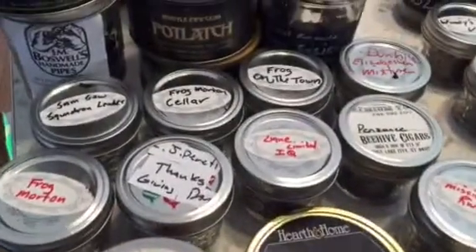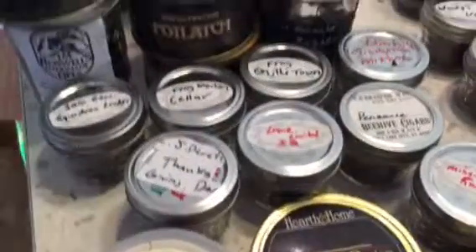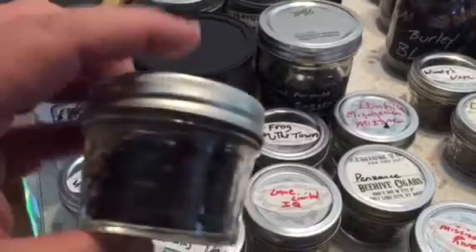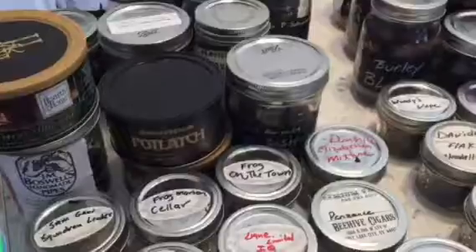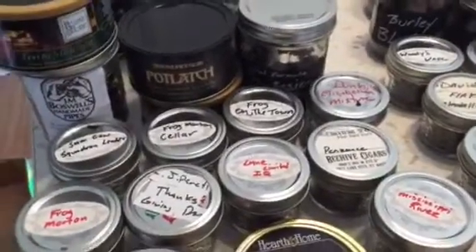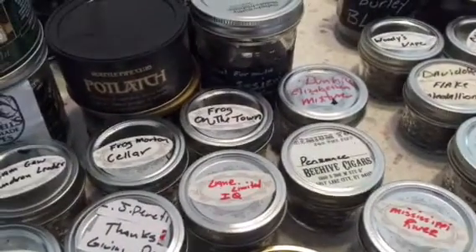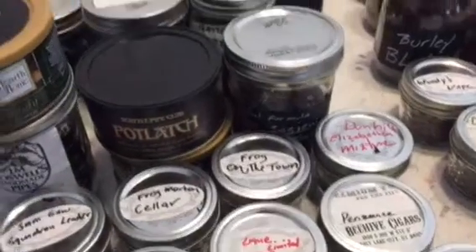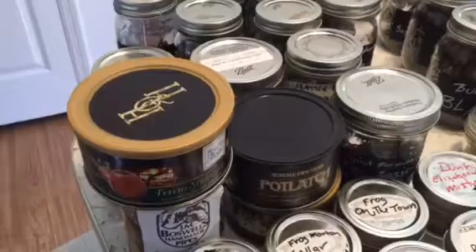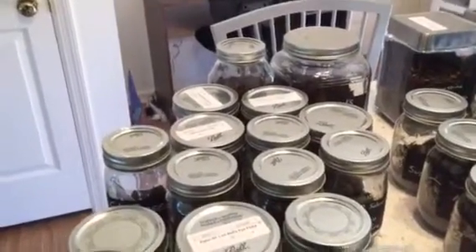Here's some Balkan Blue that's not opened. And then these are my sample sizes — these little jars here are great for sample sizes. When you get samples from people, I put them in those little jars. You can see all of them there. There's Penzance — not a favorite of mine, didn't quite meet up to the hype that everybody talks about, but I know a lot of people like it.